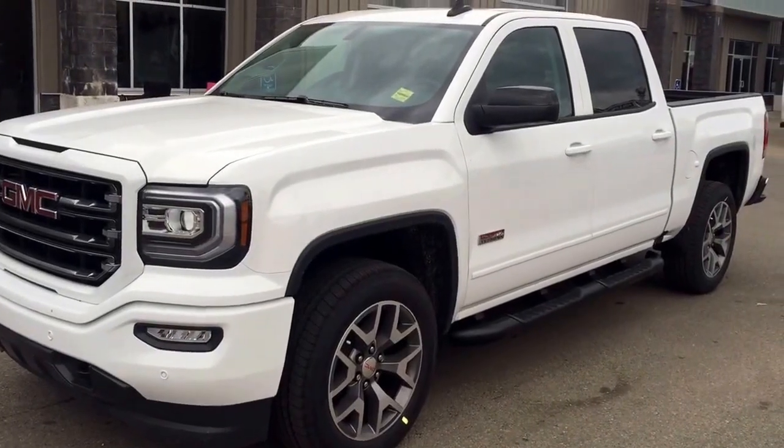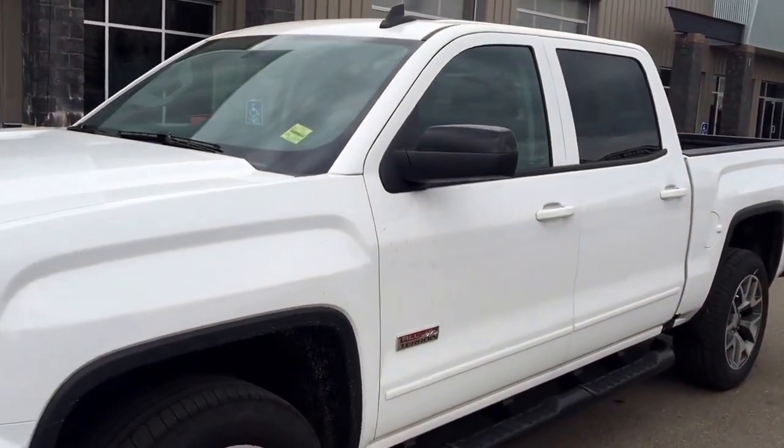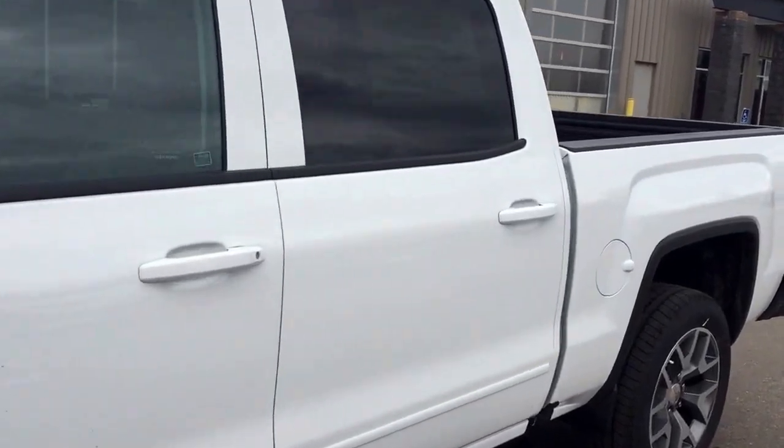Welcome to Davis Chevrolet. This is an all-new 2017 GMC Sierra in the color white.